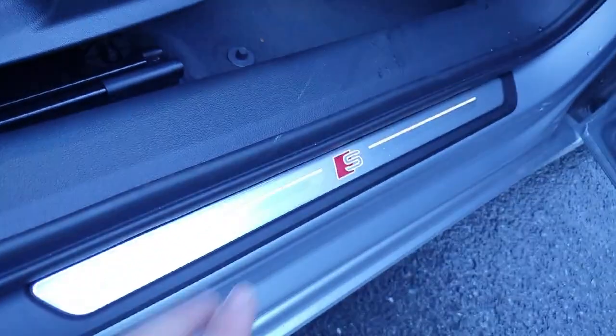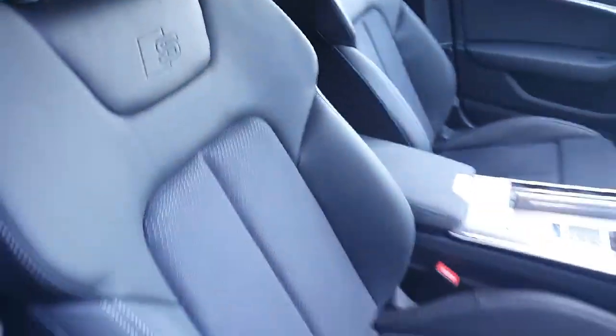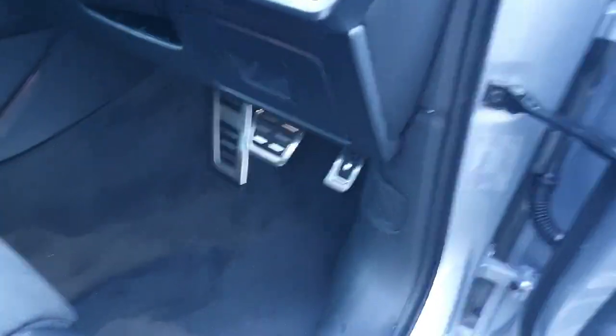We also have the S-Line on the sidestep, finished in chrome, and as you can see it also lights up. The S-Line also appears embossed on both the driver and the passenger side. Both sides also feature the four-way lumbar support and the leg rest that extends. We also have the chrome line pedals as part of the S-Line package.